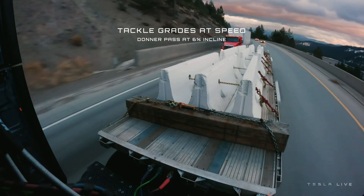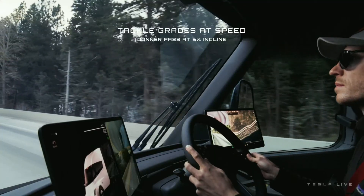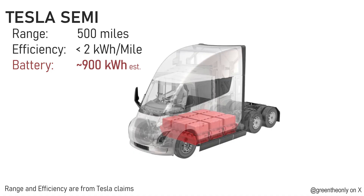They also bragged about how well regenerative braking puts energy back into the truck. This Pepsi distribution center travels some mountainous areas, including the Donner Pass — yes, it sucks energy going up, but coming down it can recover much of it. To deliver its 500 miles of range, the battery is estimated to be about 900 kilowatt hours. That's a big battery.